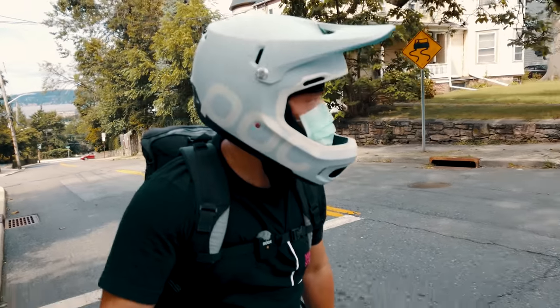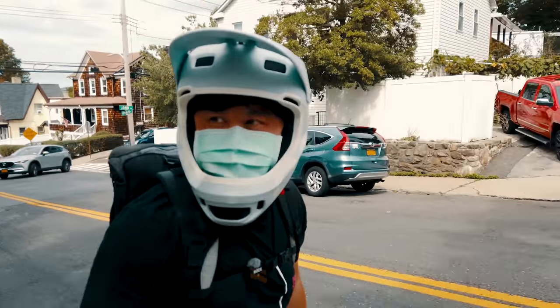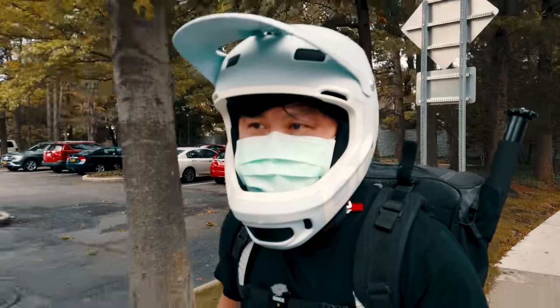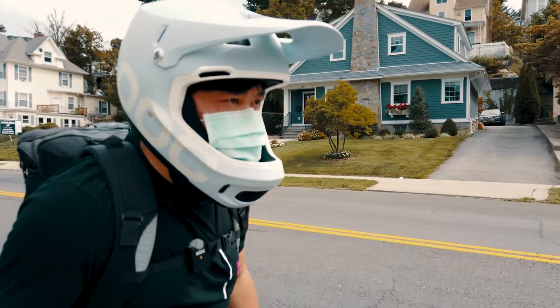I actually took a wrong train and came a little bit too far north. Google recommended I take a train to Tarrytown, which was an express stop so it worked out to be a little bit quicker. But 10 miles is not too far — shouldn't take more than half an hour.